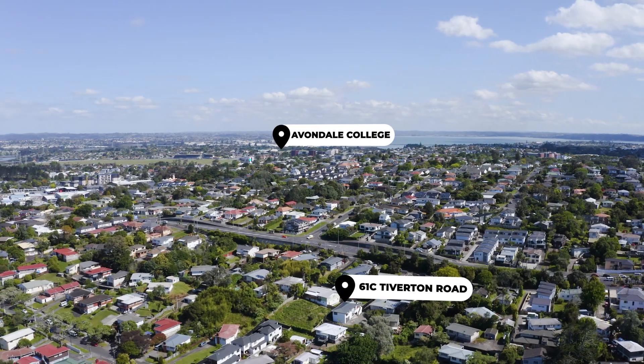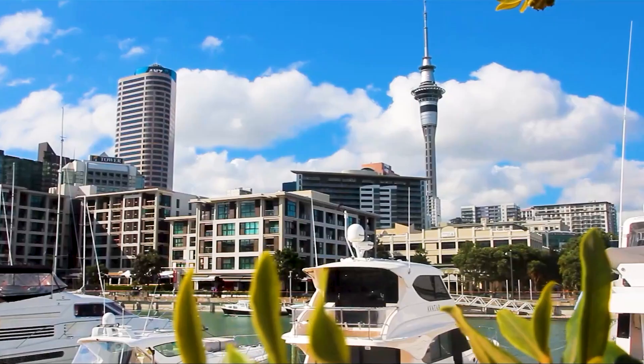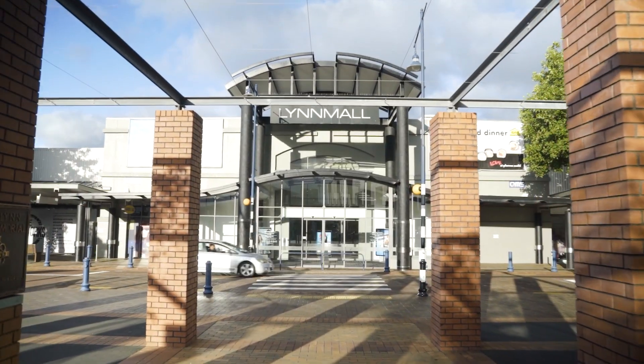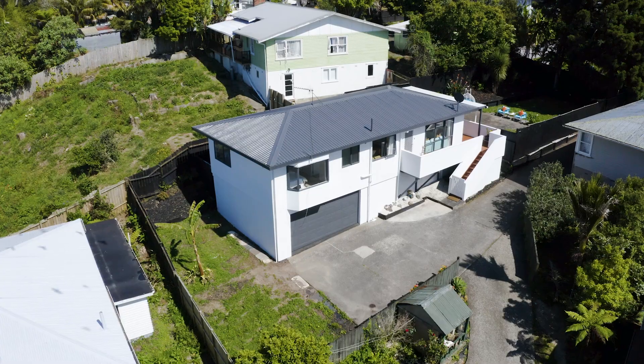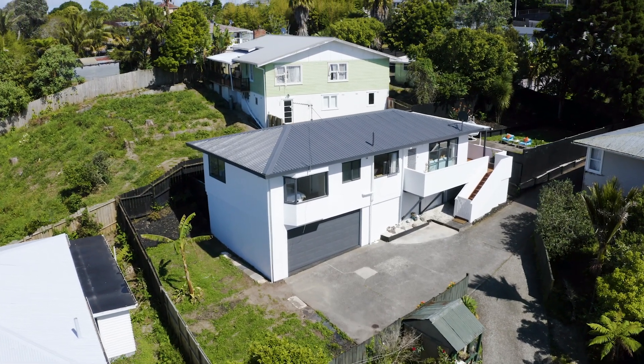Prime location. Conveniently located with easy access to the motorway and just a short drive to the CBD, local cafes, Linmore Shopping Centre and Blockhouse Bay Beach Reserve. This property offers the perfect balance of city fringe living, community and convenience.